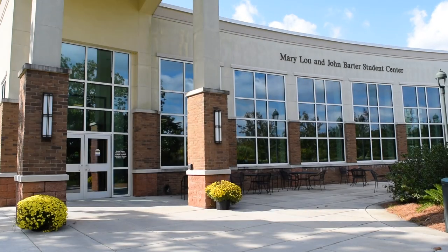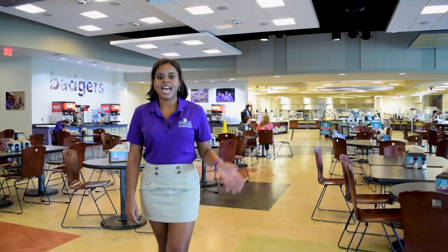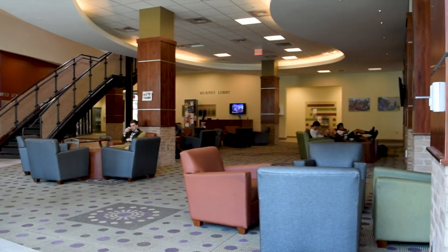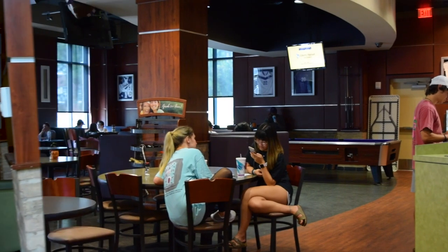The main feature of the Barter Student Center is the cafeteria. The dining hours during the weekdays are from 7 to 7:30, and during the weekends are from 10:30 to 7:00. You can also find the Residence Life Office, the Bookstore, and McKinney's on the Hill, which is a restaurant where you can pay using your Badger Box.